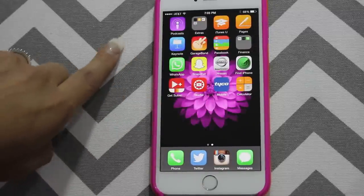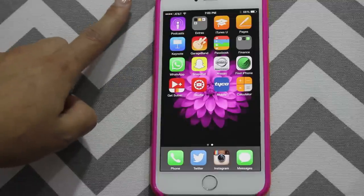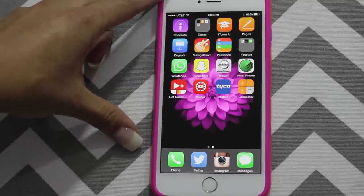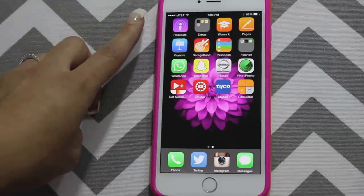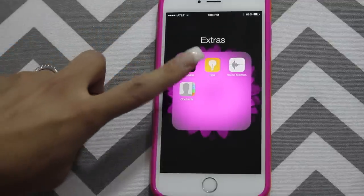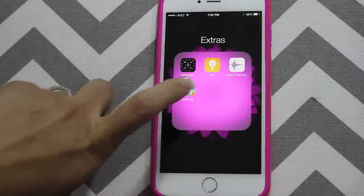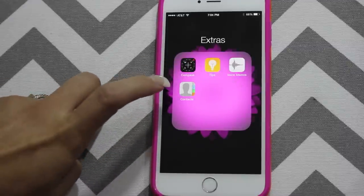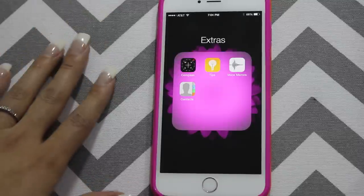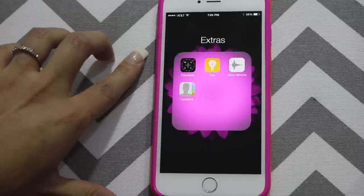On my next page, I have Podcast, which comes with the iPhone now — you used to have to download it from the app store, but now it comes as default. And in here is a folder I call extras: I have my compass, tips, voice memos, and contacts. I don't use voice memos at all. I sometimes check the tips because it does help if you don't know all the new stuff on the phone. The compass I don't use.